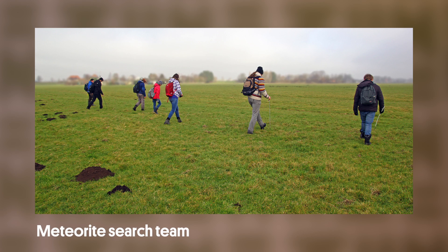Could there be more pieces laying around? We were hoping for more pieces, but we found nothing — absolutely nothing. The whole area is sterile.